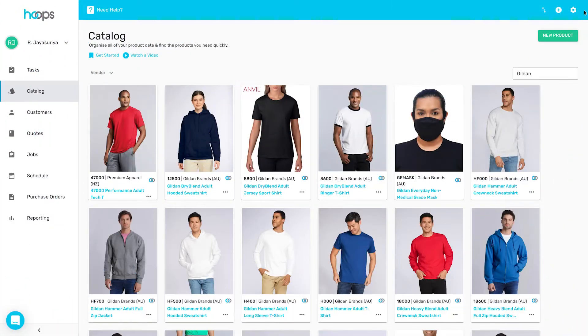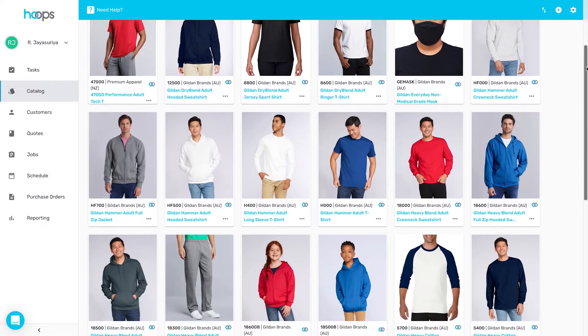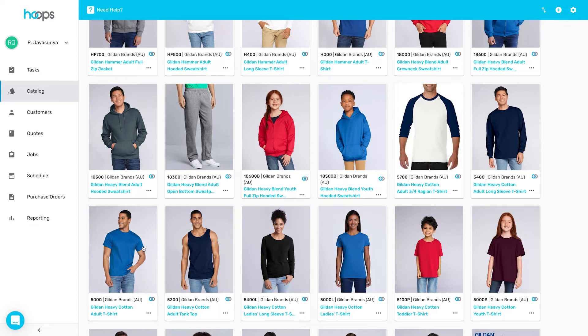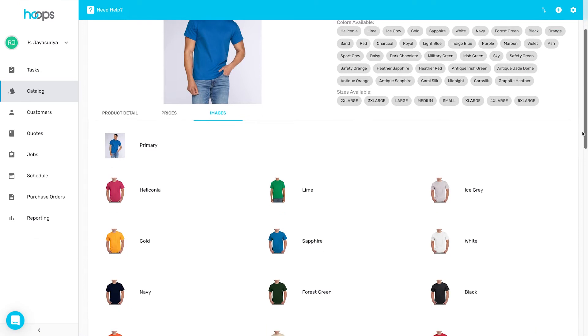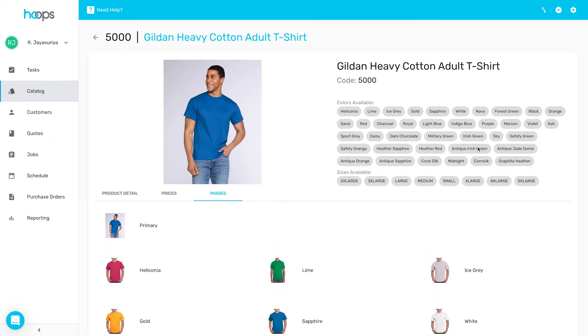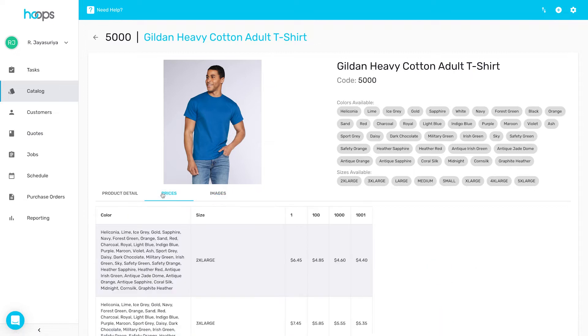All major suppliers are preloaded into your account. These include AS Color, Trends Collection, Logo Line, JB's Wear, and Fashion Biz — all of the major Australia and New Zealand suppliers — including your customised account-based pricing. You have access to every item in each of these catalogues, including the images, pricing, descriptions and all the available colours and sizes.